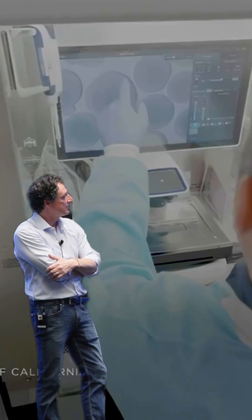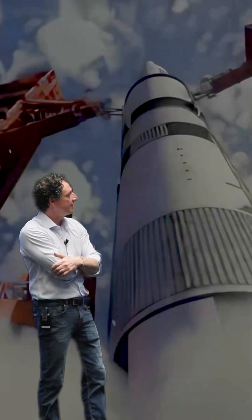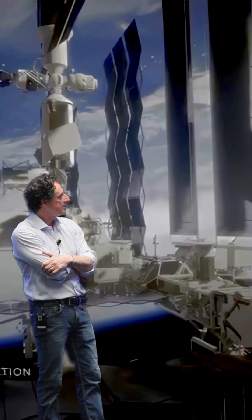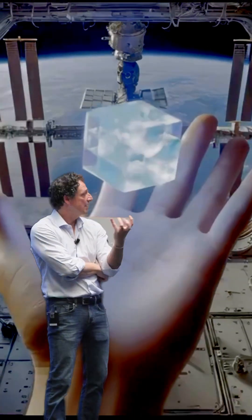We are testing those into the brain organoids before they go to the space station, and making sure that they are working. This is the project that will go into a SpaceX rocket, go to the space station, and I'll show you exactly how we prepare to measure that.